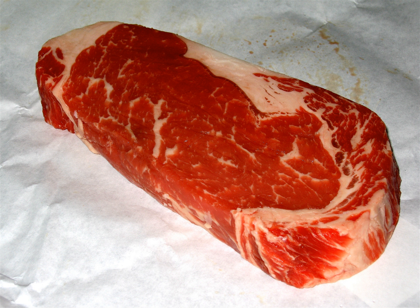German cuts include: Rinderhals, Kamm or Nacken (chuck steak); Rinderbrust (brisket); standing rib roast; Hohe Rippe or Hochrippe; Roastbeef; Rostbraten or Flaches Roastbeef; Zwischenrippenstück; Filet; Spannrippe or Nackendünnung; Dünnung or Bauchklappen (flank steak); Falsches Filet, Schulter, Bug or Schaufel; Oberschale, Unterschale and Nuss; Schliem or Rindfleisch; Hüftsteak and Schwanzstück or Tafelspitz (top sirloin); and beef shank.